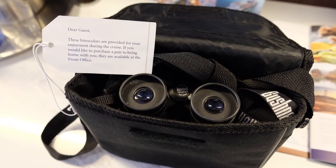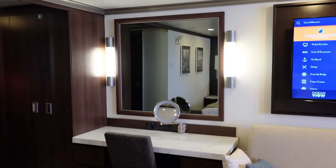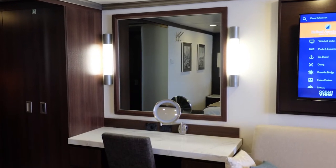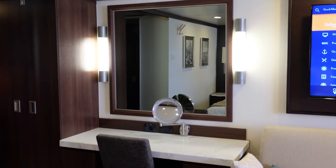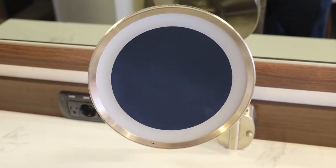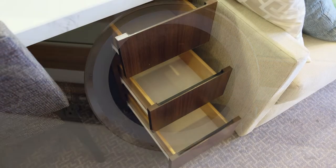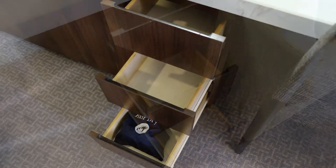Complementary binoculars were included for our cruise to Alaska. The vanity area was located next to the sofa and featured a cushion chair, a large mirror with lights on both sides, a magnifying mirror with light, and six drawers for storage, one of which was used for storing the hairdryer.